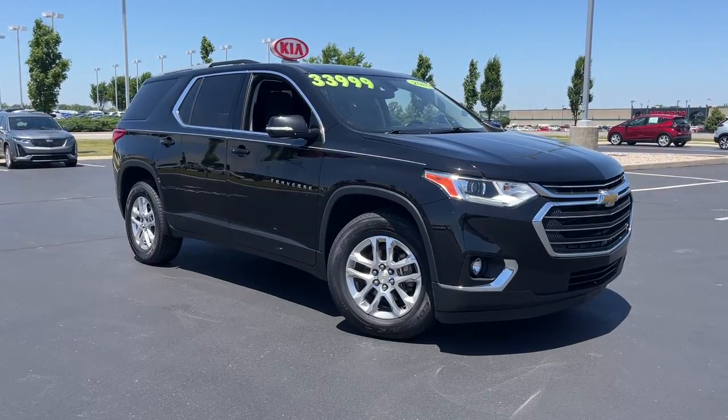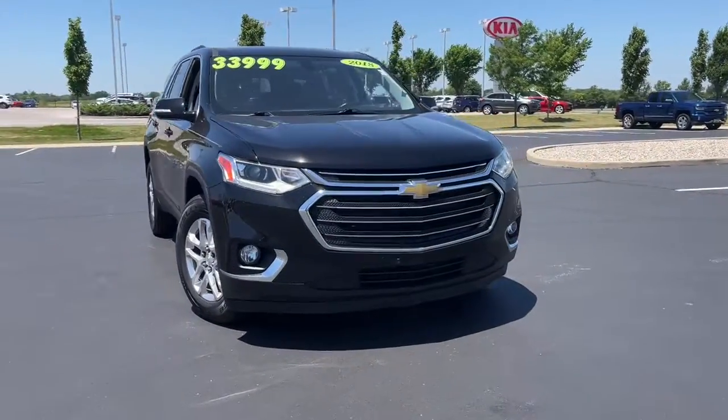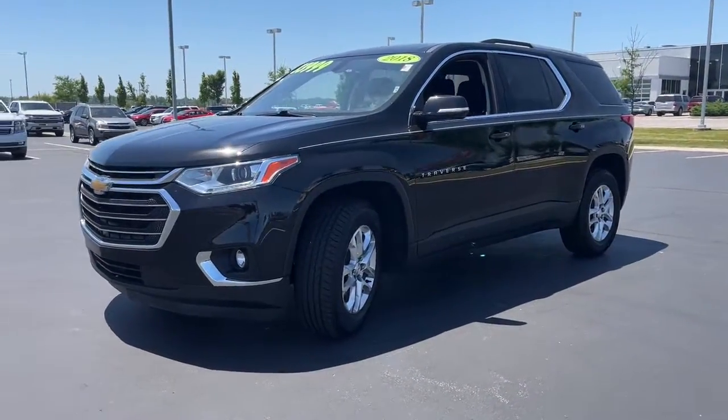Get a feel for the 2018 Chevrolet Traverse. With less than 60,000 miles on the odometer, this vehicle stands out from the rest. The Traverse is your calm, capable refuge in a hectic world.